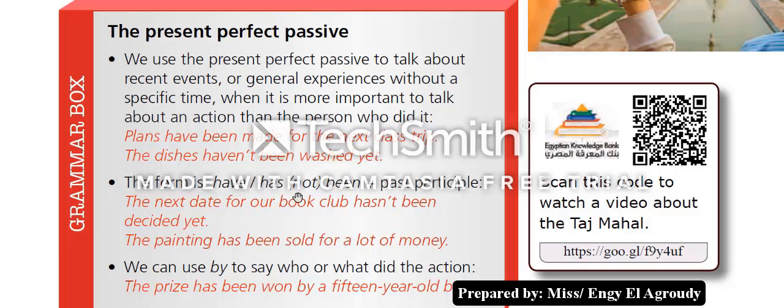'The new date for our book club hasn't been decided yet.' 'The painting has been sold for a lot of money.' We can use 'by' to say who or what did the action. Example: 'The prize has been won by a 15-year-old boy.' Now let's watch this video.